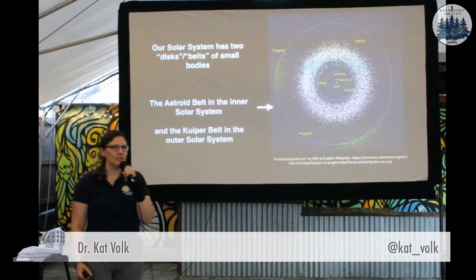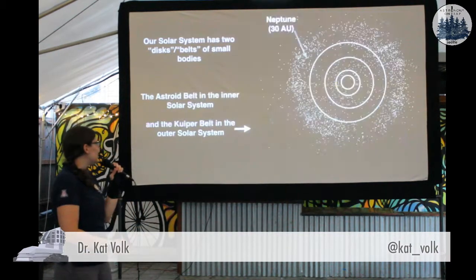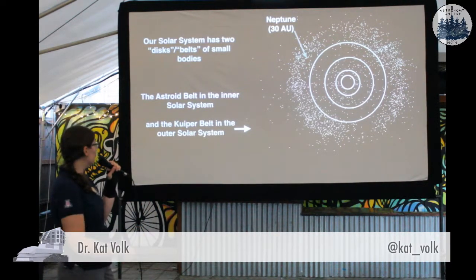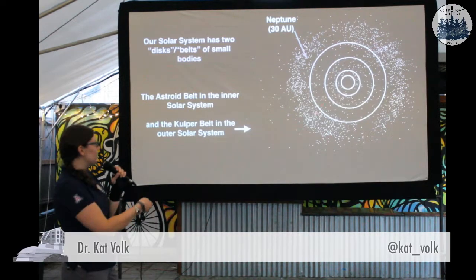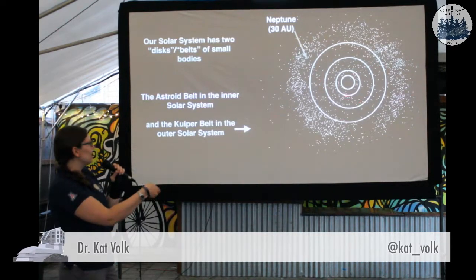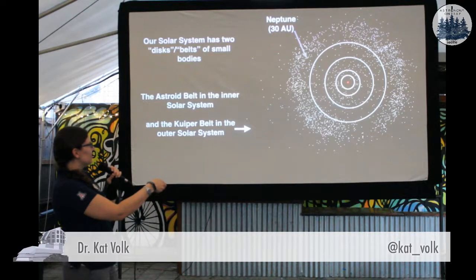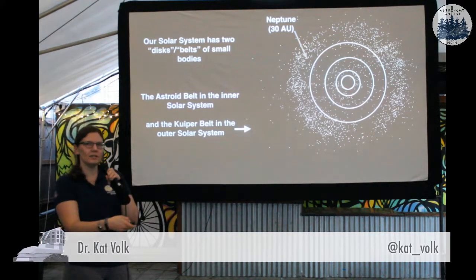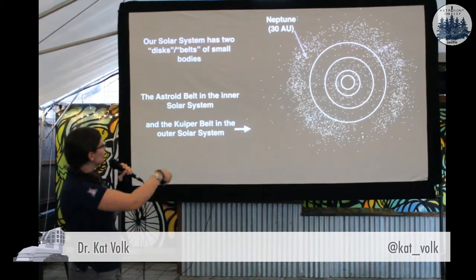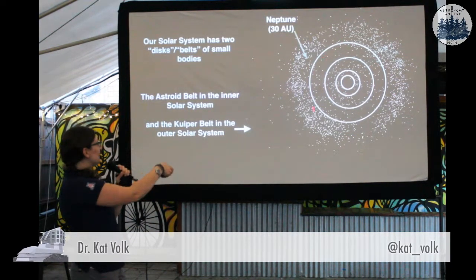Our solar system has two so-called debris disks, if we were talking in a more astrophysical context. The first is the asteroid belt in the inner solar system, which Andy Richten is going to tell you a little bit more about. And then in the outer solar system we have the Kuiper Belt. So this is a top-down view of all of the known objects in the Kuiper Belt as of when I made this plot a couple months ago. These are just the four giant planets, with circles showing where their orbits are. So us on our little planet Earth are here in the center — Jupiter, Saturn, Uranus, and then Neptune out here at 30 AU.